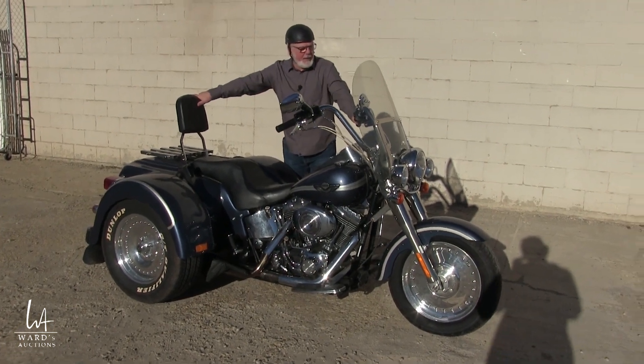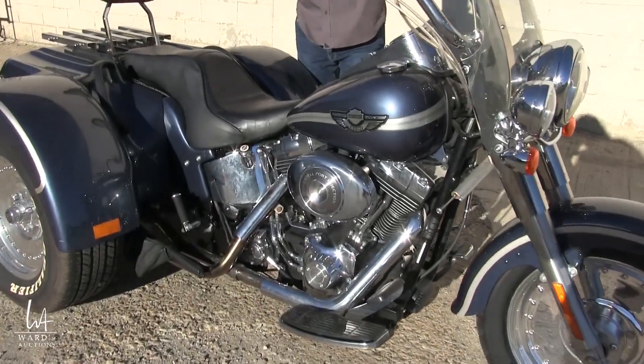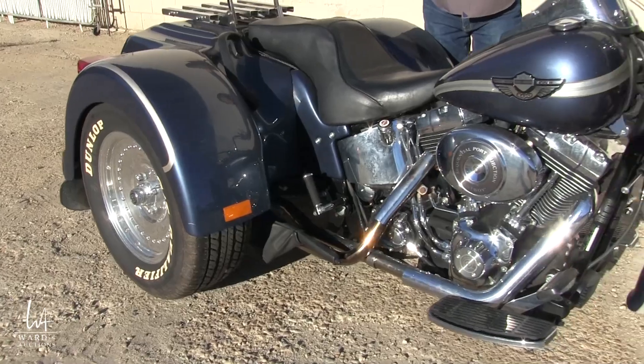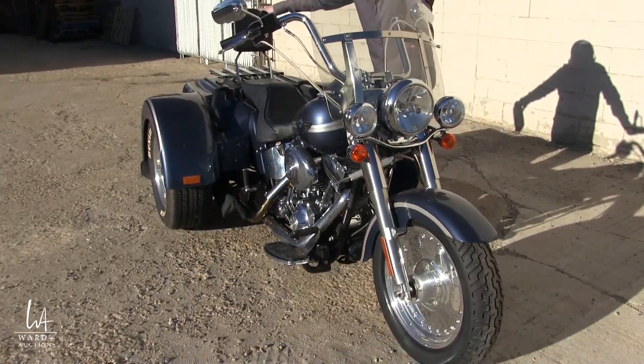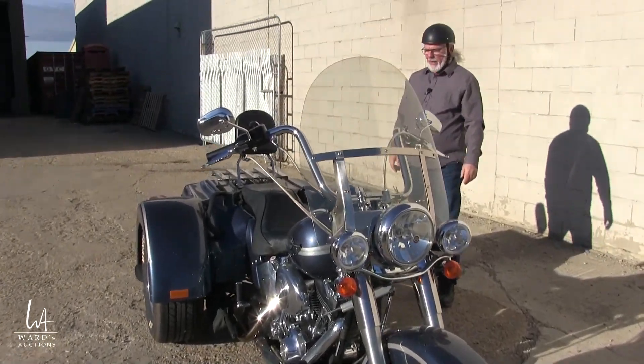Hey, Brad Ward here — Ward's Auctions and Bud Haynes Auctions, Edmonton, Alberta, 11802 145th Street, wardsauctions.com. Phone: 780-451-4549, and my cell direct is 780-940-8378.